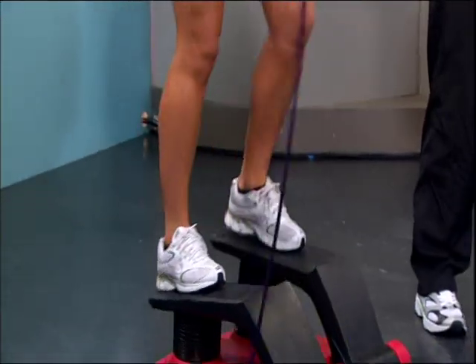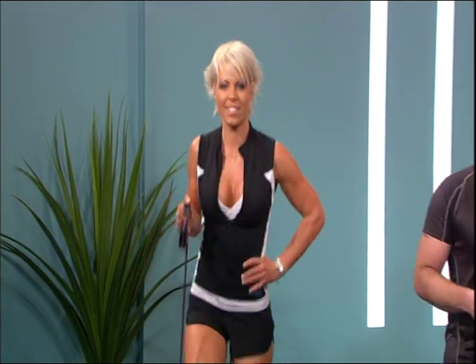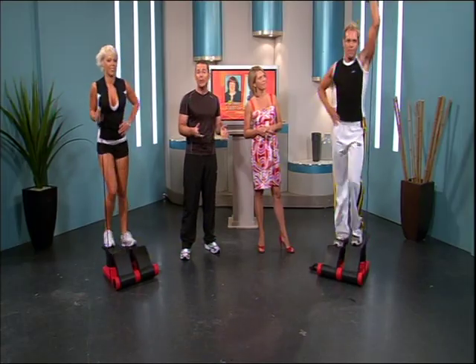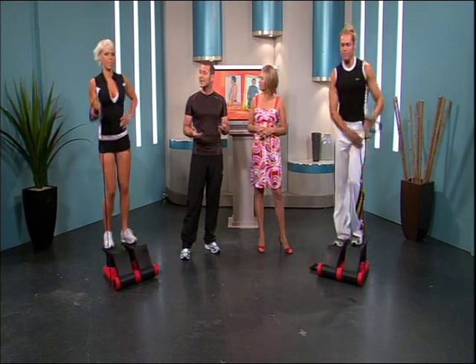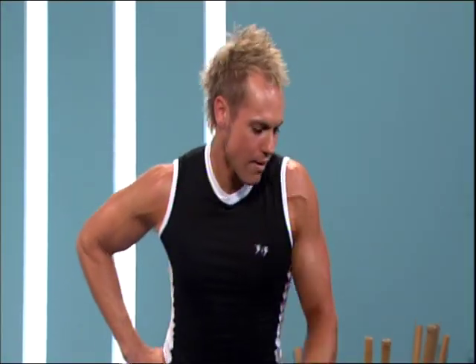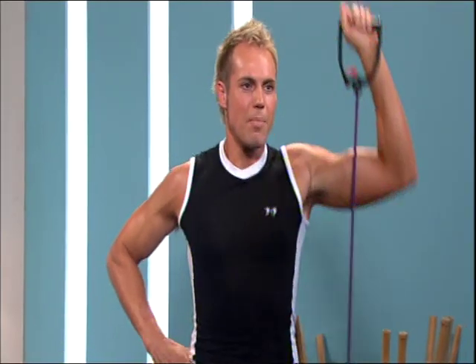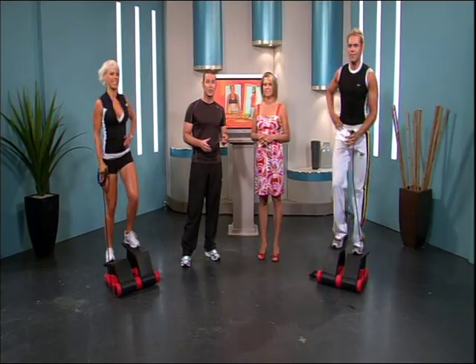Number 2: the triceps. Rachel is doing the tricep extension behind the body to target that wiggle in the back of the arms. Bart is showing us the tricep dip down behind his head. Number 3: the biceps — the basic bicep curl, simple, fun and highly effective. Number 4: the shoulders. Rachel's doing the upright row whereas Bart is showing us the overhead press. And now together, side raises.